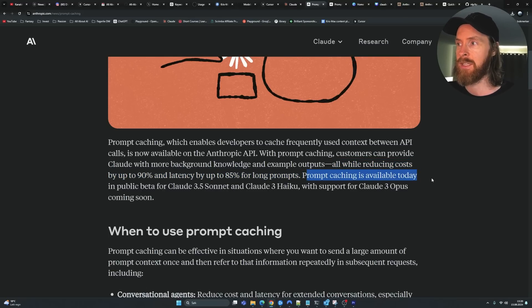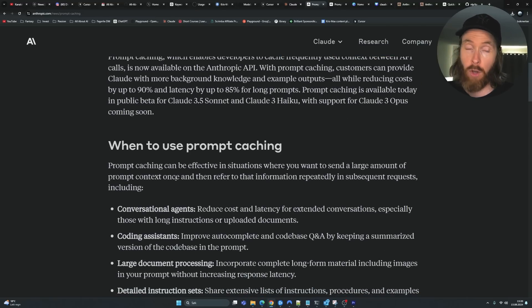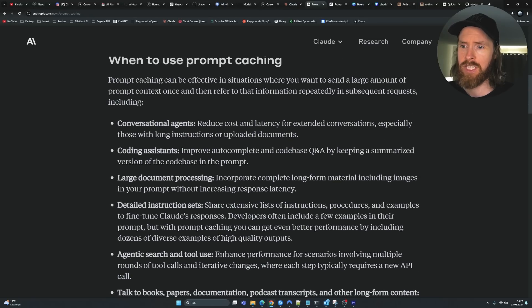Prompt caching is available today in public beta for Claude 3.5 Sonnet and Claude 3 Haiku, with support for Claude 3 Opus coming soon. For me, the Claude 3.5 Opus part is going to be the most interesting. Haiku is already pretty quick and Sonnet has pretty good latency too, but we can always benefit from lower latency.